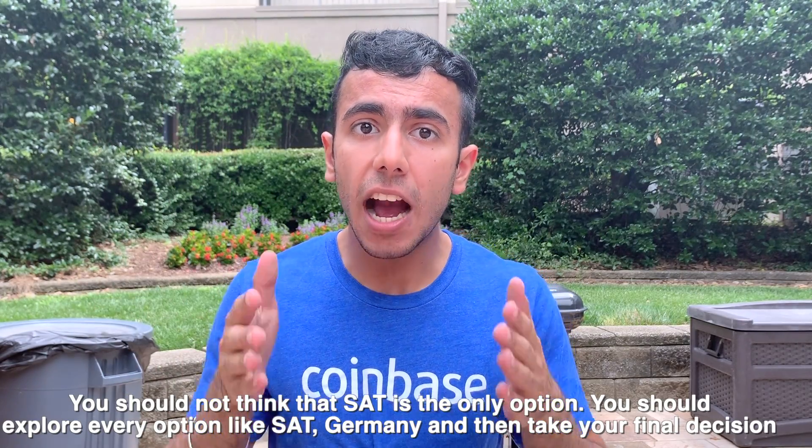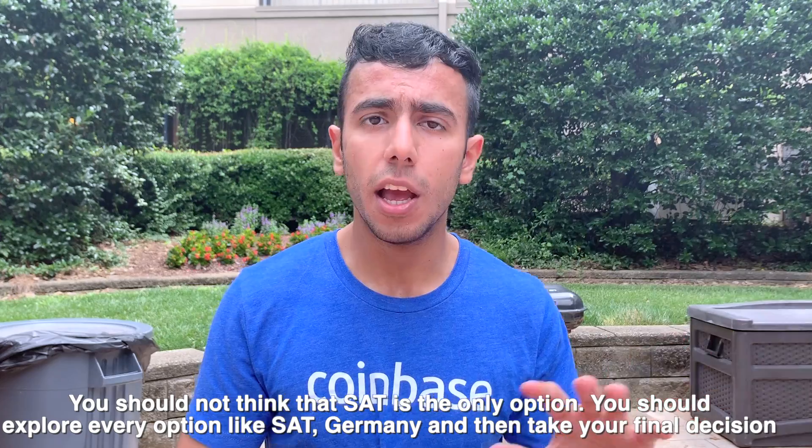That's why you should consider other backup options. Don't think that IITJEE is the only option — you should explore SAT, Germany, and all options. And that's what this video is about, so without any further ado, let's get started.